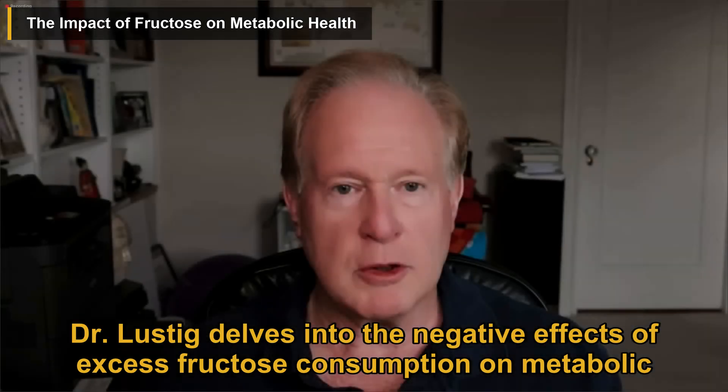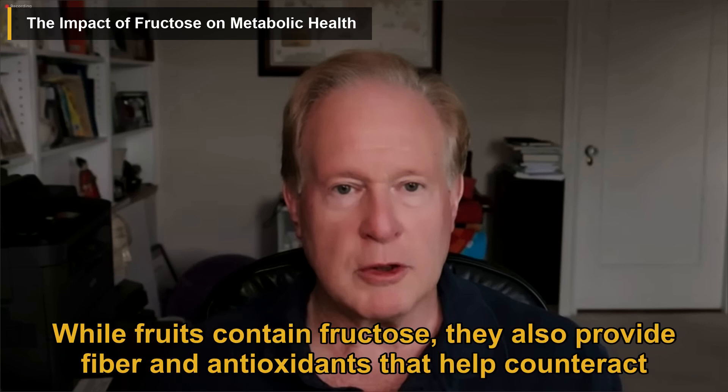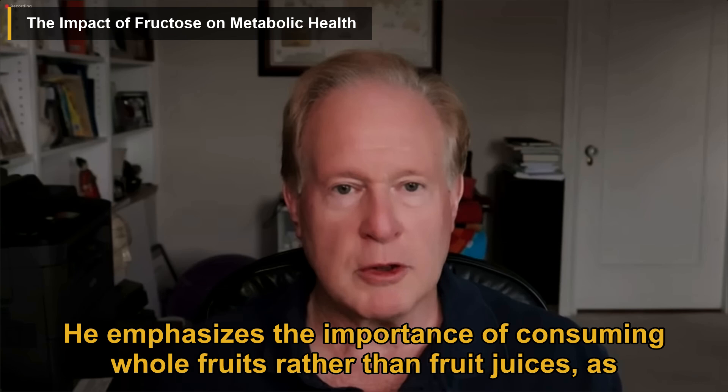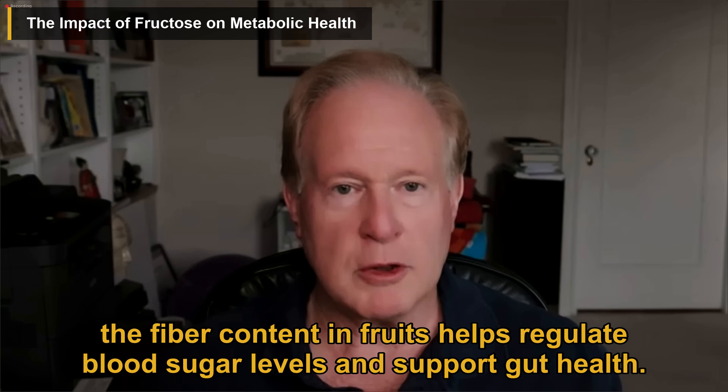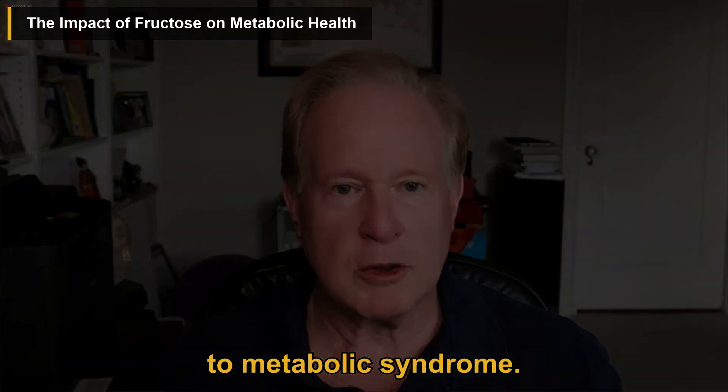Dr. Lustig delves into the negative effects of excess fructose consumption on metabolic health. While fruits contain fructose, they also provide fiber and antioxidants that help counteract the harmful effects of fructose. He emphasizes the importance of consuming whole fruits rather than fruit juices, as the fiber content in fruits helps regulate blood sugar levels and support gut health. Excessive fructose intake can lead to liver fat accumulation and oxidative stress, contributing to metabolic syndrome.